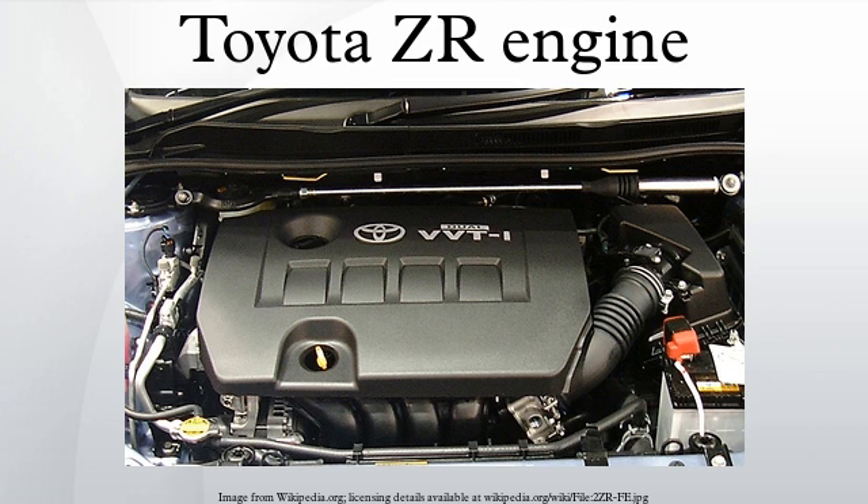2ZR-FXE: The Toyota 2ZR-FXE is a 1.8L Atkinson-cycle variant of the 2ZR-FE. It has the same bore and stroke, but the compression ratio is increased to 13.0:1 and the inlet valve closing is retarded. The net result is that the engine has a greater effective expansion than compression. Output is 73 kW and 142 Nm of torque, paired with electric motor generators in the hybrid drive system. Together the engine and electric motors produce up to 100 kW and 207 Nm. Thermal efficiency is about 38%.